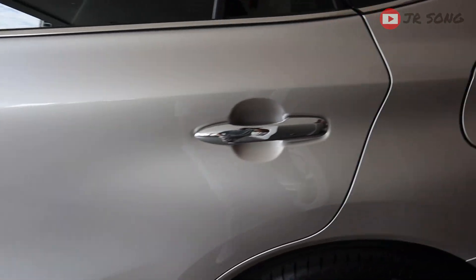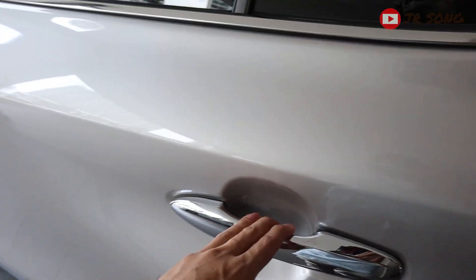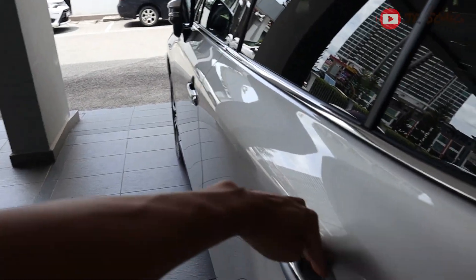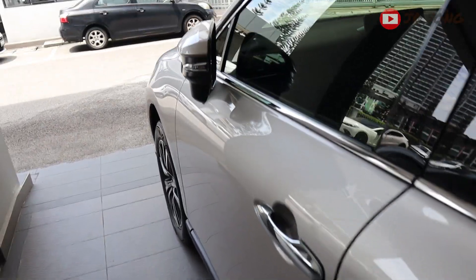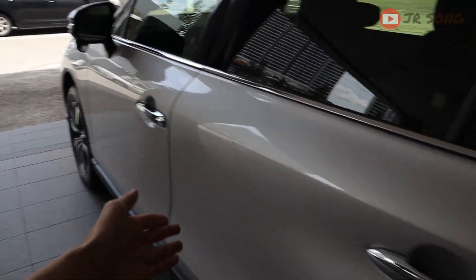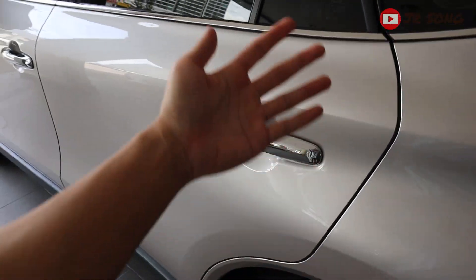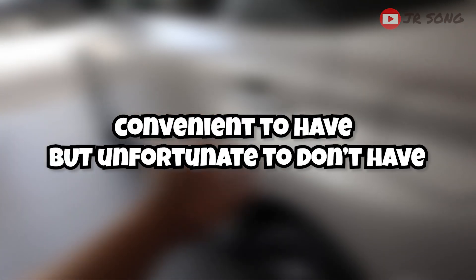On the rear passenger doors, you can see a nicely chromed handle, but it doesn't have the lock and unlock touch sensor feature. I put my hand like that and it doesn't do anything. So only on the front passenger side do you still get the lock and unlock. On the rear here — it is convenient to have, but unfortunate not to have.